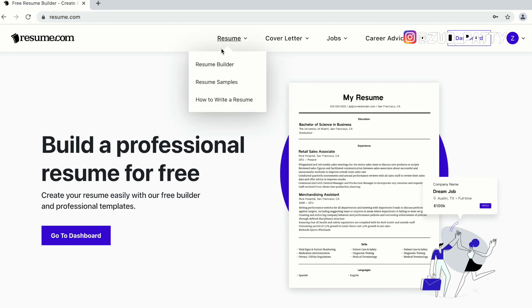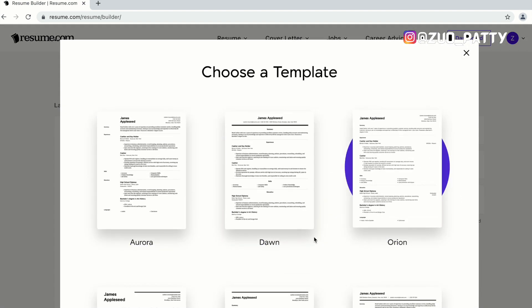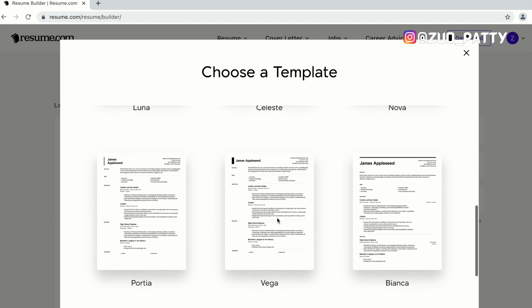Once it's open, go to the resume section and you'll see the resume builder, samples, and how to build a resume. Our focus is to build a resume in no time, so we're going to select PDF — you can select text, but we'll go with PDF and you can convert it to Word later. This gives you an option to choose the kind of job you're looking for — nursing, cashier, teacher — and then you can choose from any template.